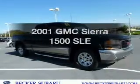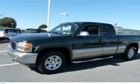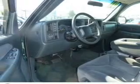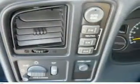Presenting the 2001 GMC Sierra 1500 — if you're looking for a first-rate auto, this one could be yours today. With a powerful 8-cylinder engine connected to a smooth-shifting automatic transmission, the anti-lock braking system will help deliver you safely to your destination.